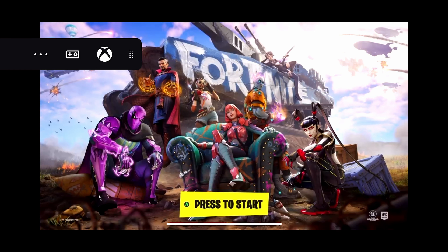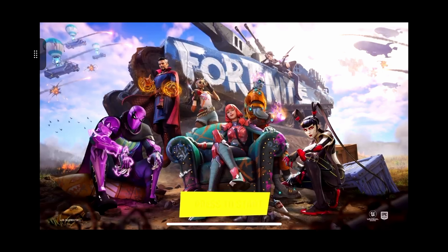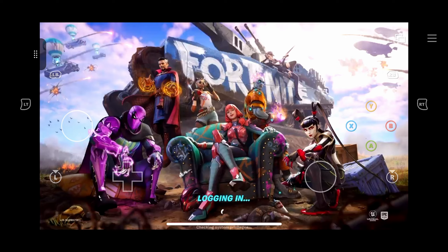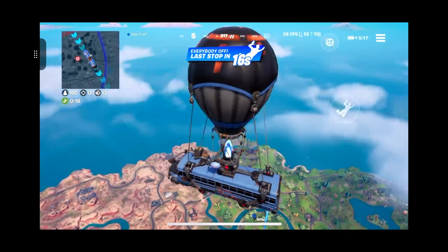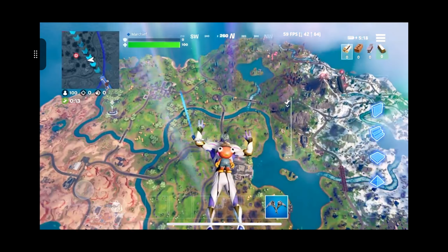So naturally we dove in on Xbox Cloud to have a go on iOS. This is on my iPhone 12 Pro. It has the bespoke controls when you're out and about, but in the menus you've got full touchscreen access. This is possibly one of the first games that has full touchscreen controls as well as actual buttons.